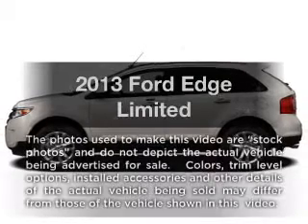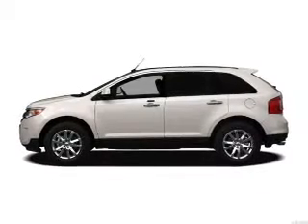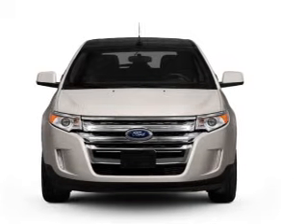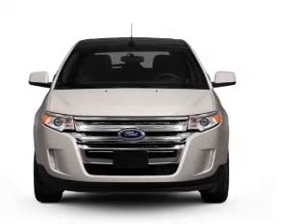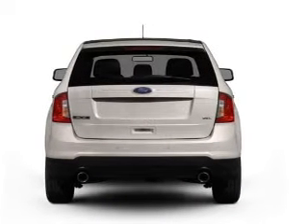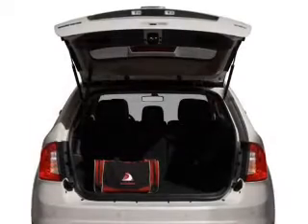Presenting the 2013 Ford Edge. If you're looking for an automobile with great attributes, look no further. With a solid 6-cylinder engine, the powertrain includes all-wheel drive connected to a smooth-shifting 6-speed automatic transmission. A premium sound system is just one of the benefits of owning this vehicle.